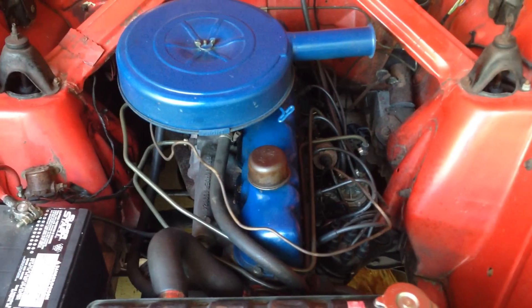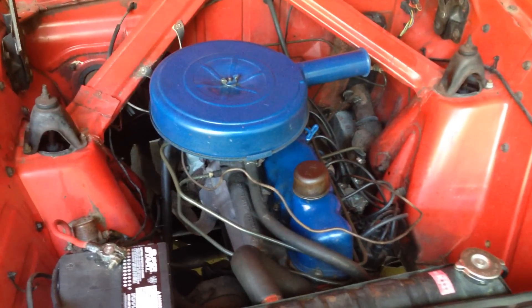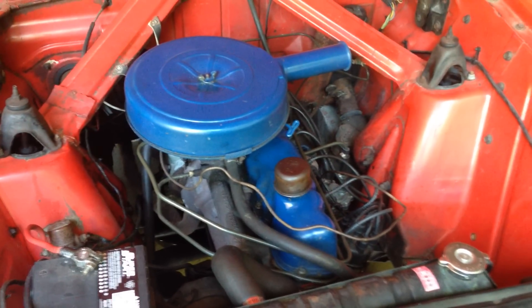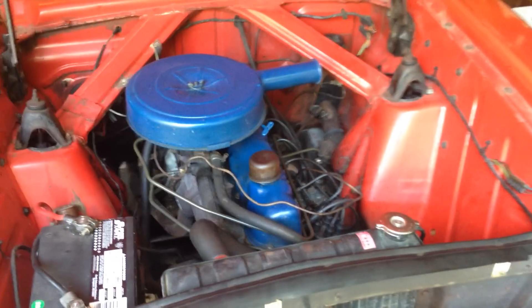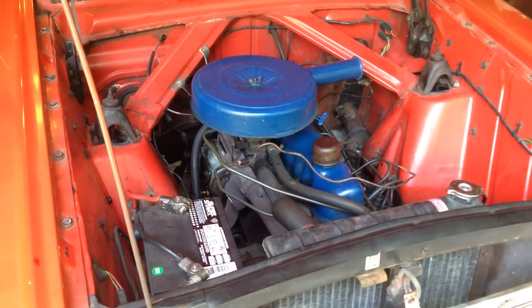If you have experience with these old Fords with the Ford straight sixes and you live in eastern Pennsylvania, feel free to email me at regularcars@gmail.com. I'm happy to listen to any advice because gosh darn it I need it, but it's been a lot of fun working on the car.